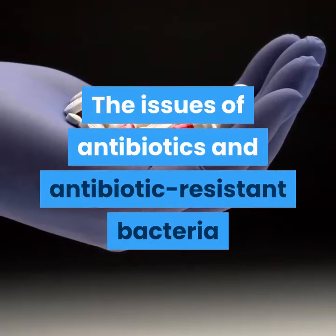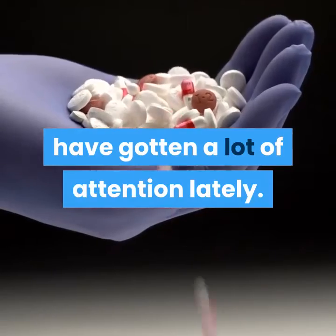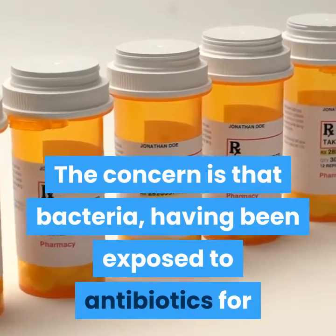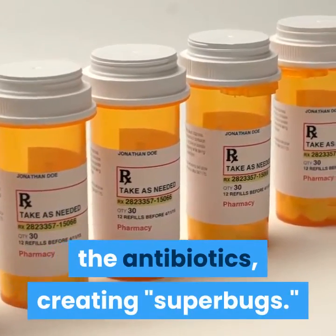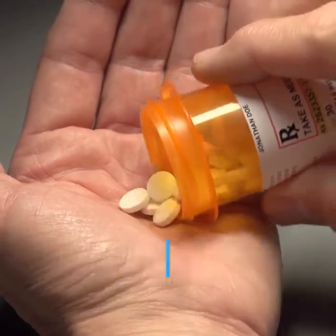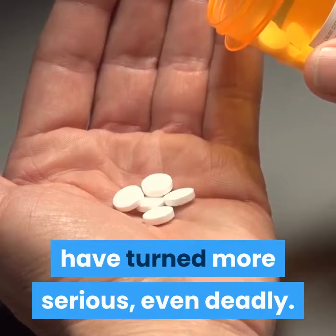The issues of antibiotics and antibiotic-resistant bacteria have gotten a lot of attention lately. The concern is that bacteria, having been exposed to antibiotics for so long, have developed a resistance to the antibiotics, creating superbugs. The grim reality is that bacterial infections that used to succumb easily to antibiotics have turned more serious, even deadly.